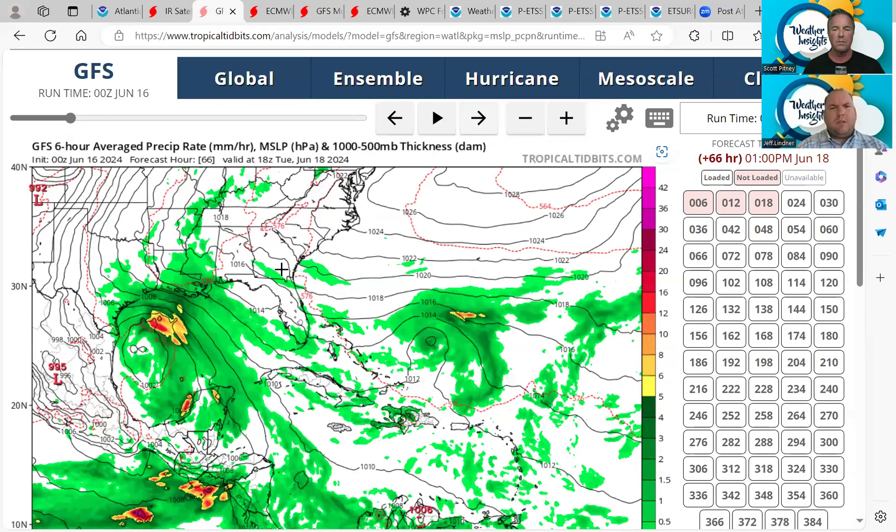This is the GFS for around midday Tuesday. You can see it has a very broad circulation. If this develops into a depression or a tropical storm and gets a name, that's kind of irrelevant at this point — we are going to get weather on the Texas coast. The focus should not be what we're naming this, but the impacts on the Texas coast and upper Texas coast. The surface low is possibly somewhere southeast of Brownsville, but all the weather is up here in southwest Louisiana and the upper Texas coast, with heavy rains on the northeast flank. Also, this system out in the southwest Atlantic — I wouldn't sleep on this.